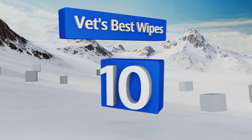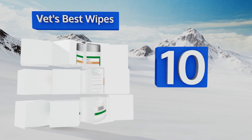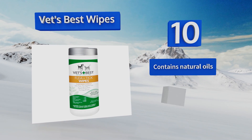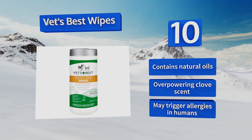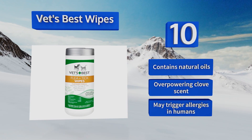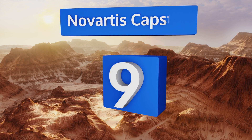Starting off our list at number 10, Pets Best Wipes allow you to bond with your buddy while simultaneously eliminating parasites. You simply rub one of the sheets over your cat's body to apply the formula. It kills on contact, so you have to get in deep with each rub. It contains natural oils, however it does have an overpowering clove scent and it may trigger allergies in humans.